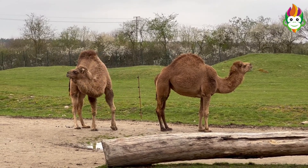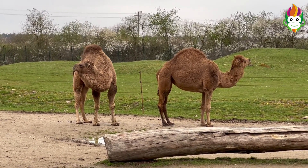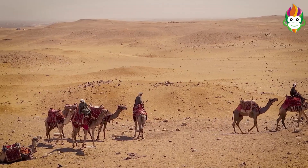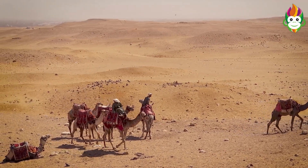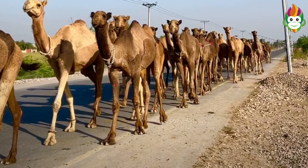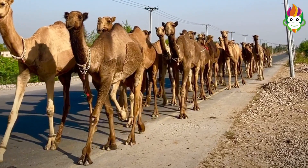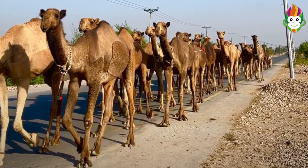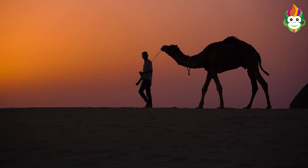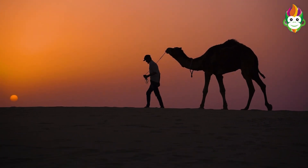The camel's protuberance is its most striking component. In any case, in opposition to prevalent thinking, putting away water isn't its purpose. All things being equal, the protuberance stores fat. The fat deliveries both energy and water when assets are inaccessible. It likewise fills another need: by putting away a large portion of its fat in one spot, a camel isn't shrouded in protecting fat and hence can remain cooler in the desert heat. This prevents them from sweating during daily increases in temperature, conserving water.